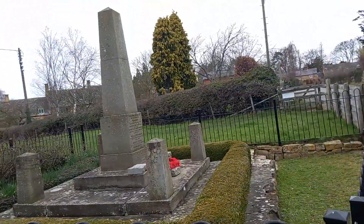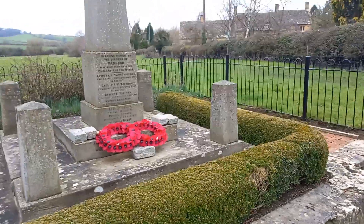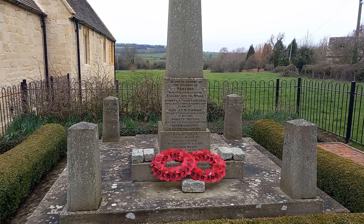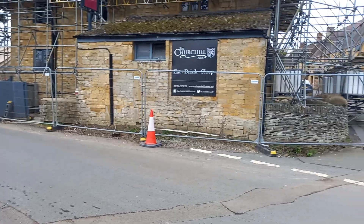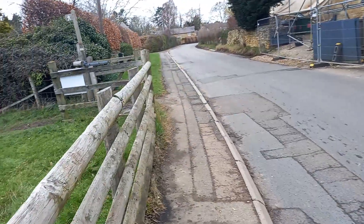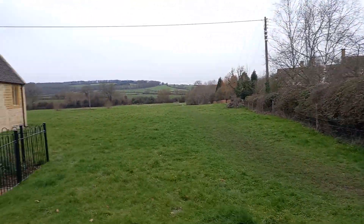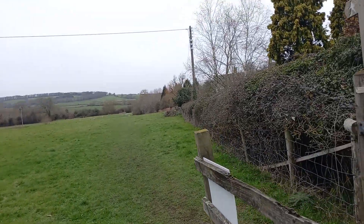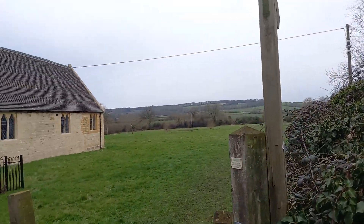And there you can see the war memorial — Paxford. And in the distance the Cotswolds, looking up above Blockley towards Broadway.